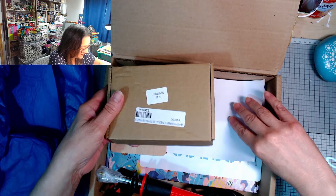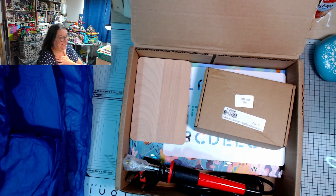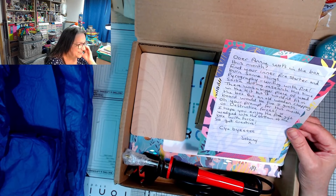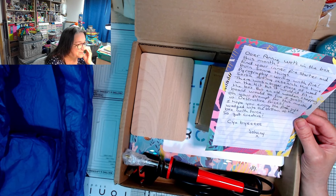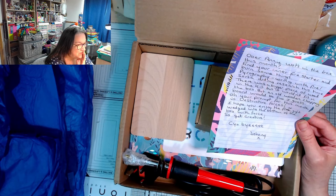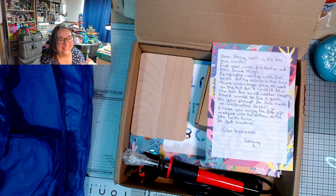Let's look at the note. 'It's a new whoo what's in the box! UA Annie - what's in the box this month? Find your inner fire starter and burn some things!' Oh my god - pyrography, writing with fire! 'I did my research this time. There was a bigger piece of wood in the kit but it wouldn't fit in the box, but an old wooden chopping board would work fine. Your prompt for this month is destructive forces! I hope you enjoy the free gift wedged into the bottom of the box with force. So get creative!' Oh my god, thank you Johnny - I feel like he must have gone outside the 10-pound budget surely.